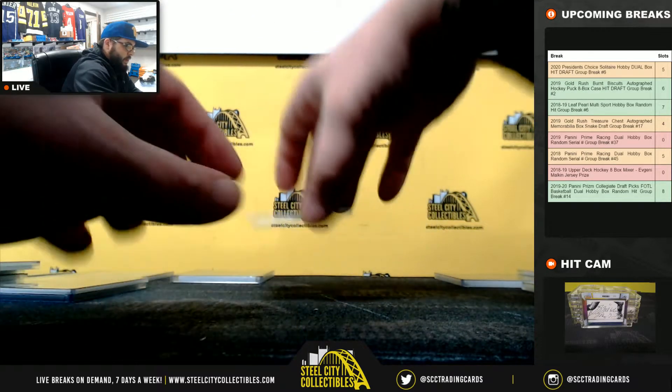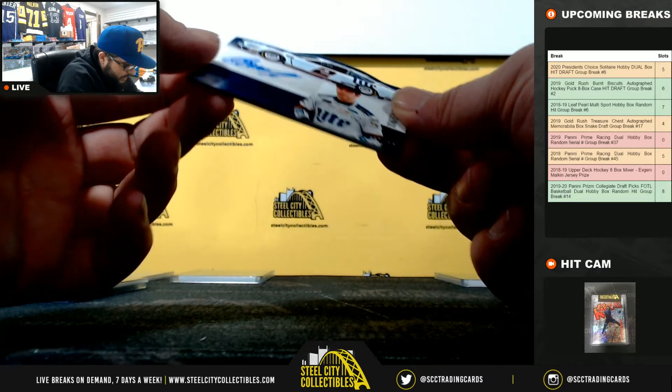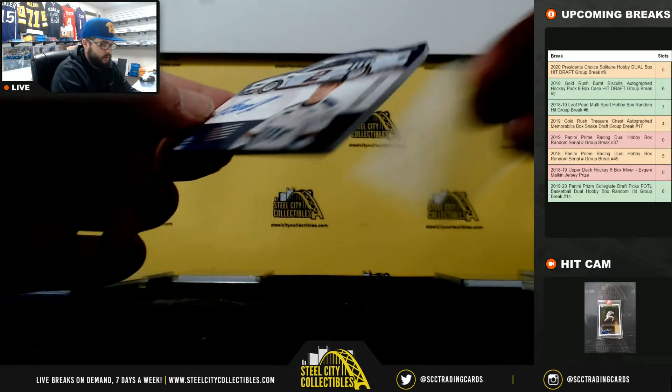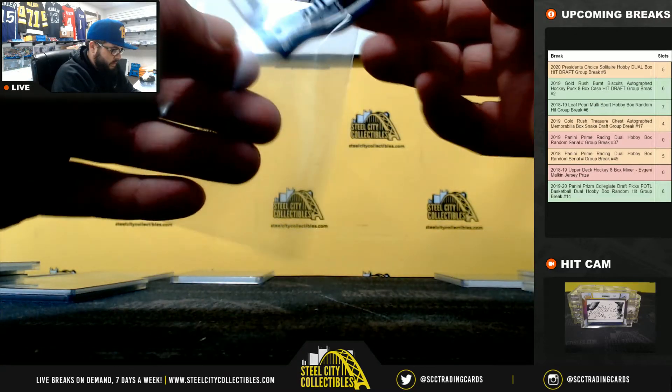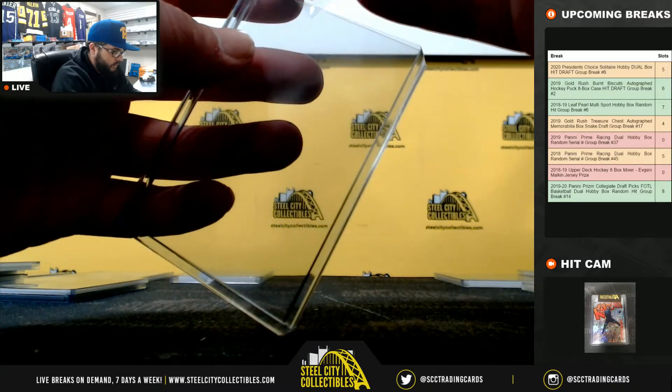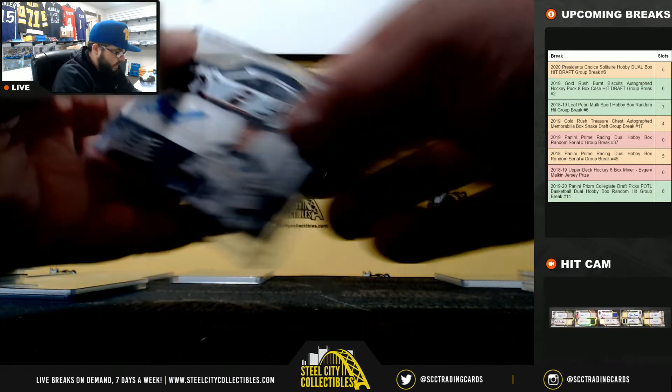And lastly, 88 of 99, Brad Keselowski. Going to Joshua.